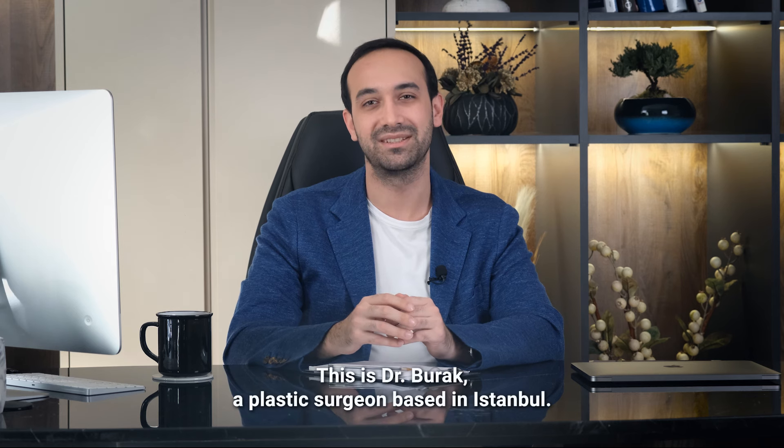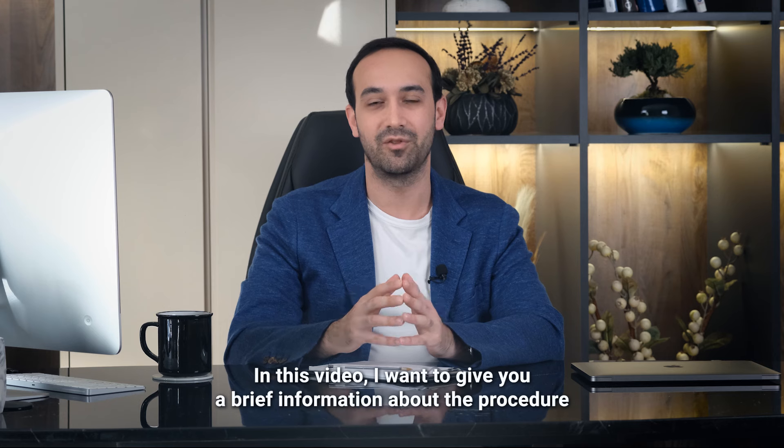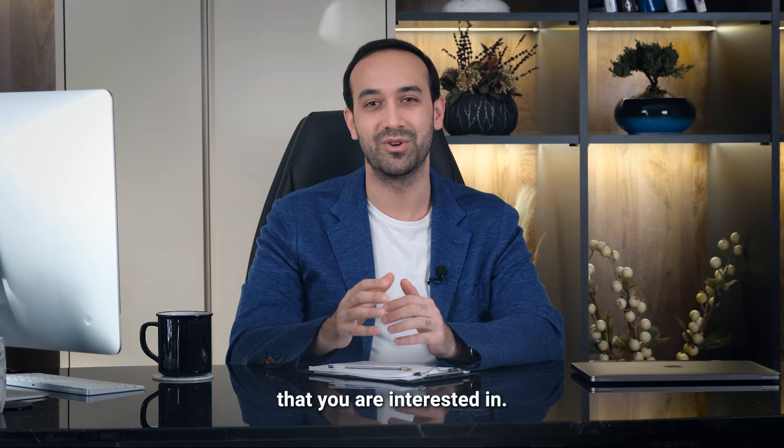Hello, this is Dr. Burak, a plastic surgeon based in Istanbul. In this video, I want to give you a brief information about the procedure that you are interested in.